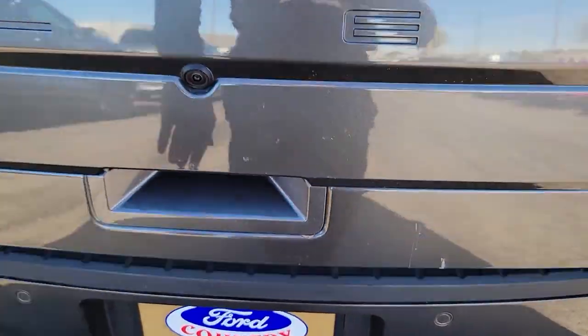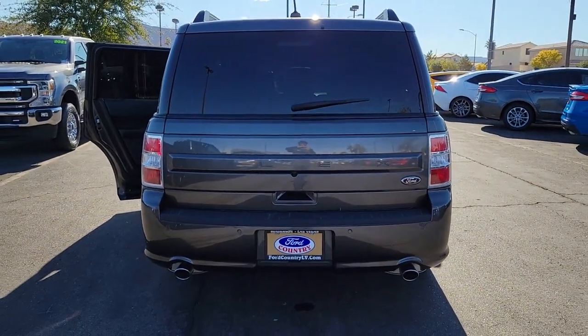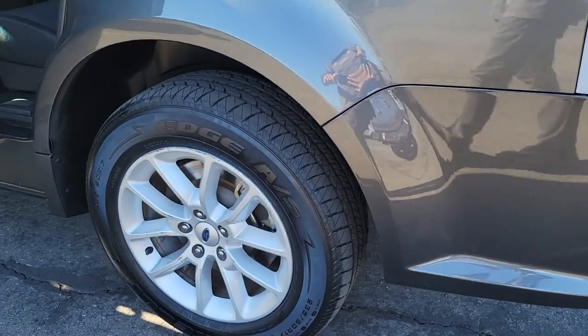This Flex offers the perfect blend of spacious SUV versatility and car-like driving. Take it out for a test drive and see for yourself. Our professional staff looks forward to giving you excellent service.